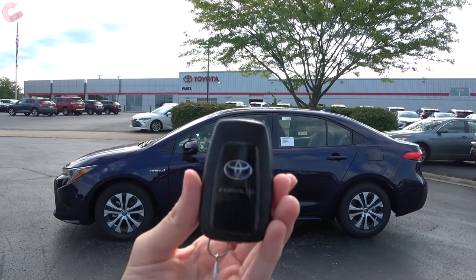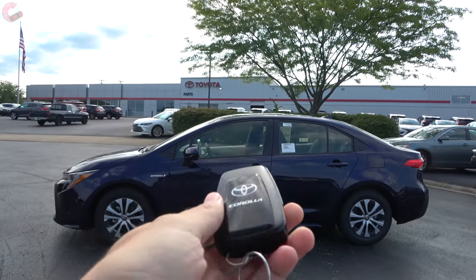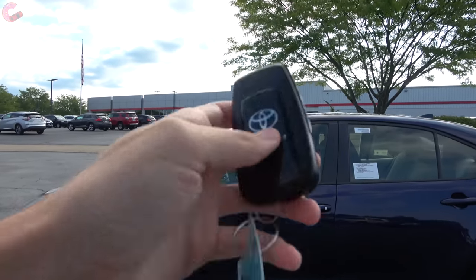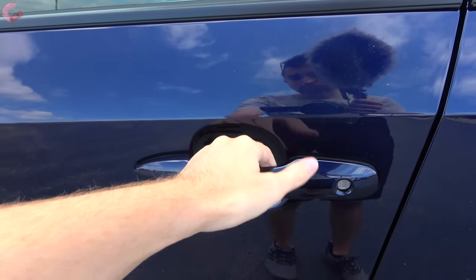One immediate difference from the gas-powered LE model is that the Corolla Hybrid comes with standard smart entry. You get the typical Toyota key fob and can just grab the handle to go straight into the vehicle.